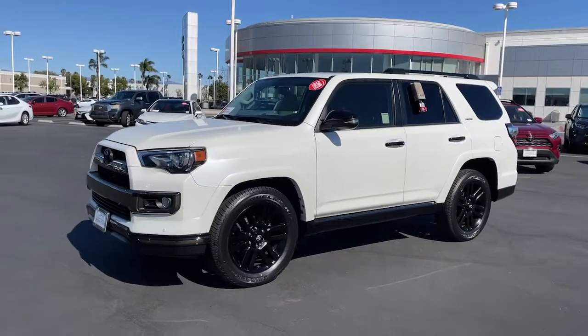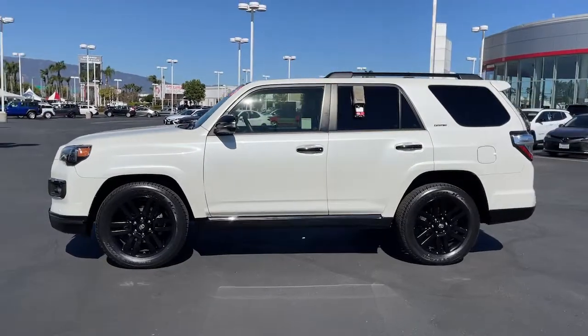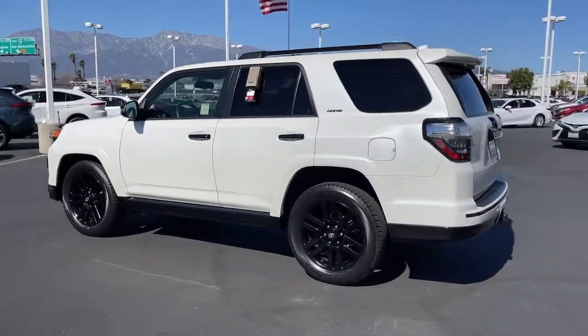Here is a wonderful 2019 Toyota 4Runner. This vehicle still has fewer than 40,000 miles on the clock, so it won't last long. Answer the call to drive boldly into the future.